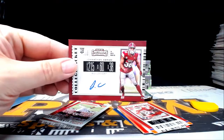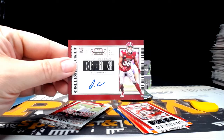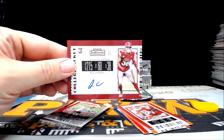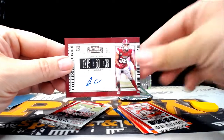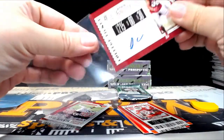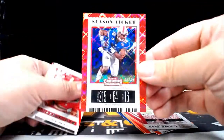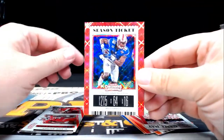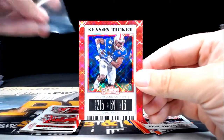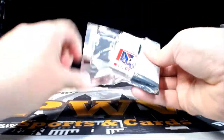Next up, Jonathan Abram auto — another hit for the Raiders. Oakland again is Joanne A. And then we have a numbered Courtland Sutton — 12 out of 15 — of the Denver Broncos. Courtland Sutton, Denver is Gary F. More inserts, not numbered.